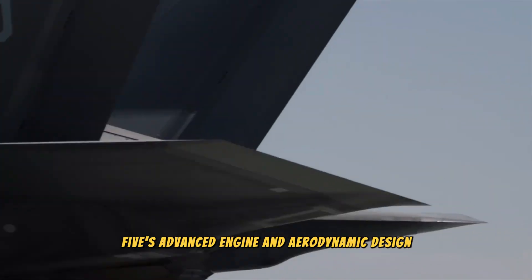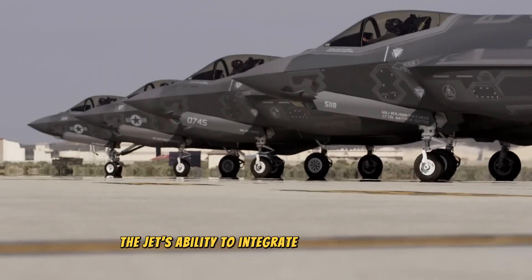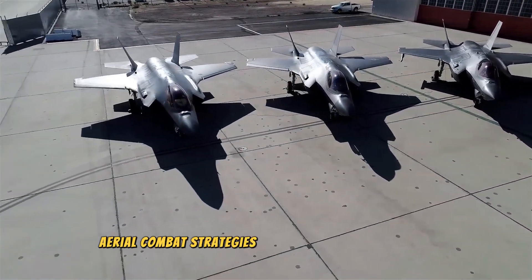The F-35's advanced engine and aerodynamic design deliver impressive speed, range, and maneuverability. The jet's ability to integrate with allied forces and defense systems underscores its role in shaping future aerial combat strategies.